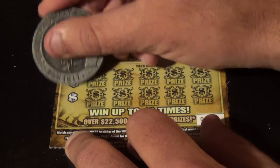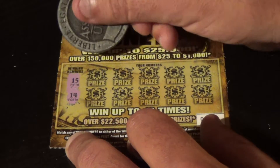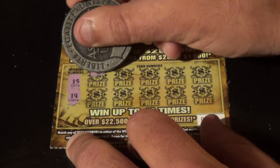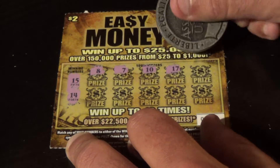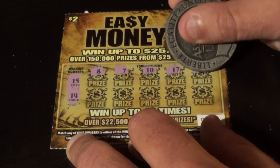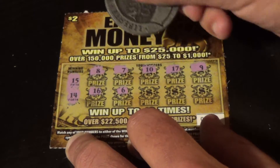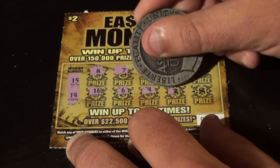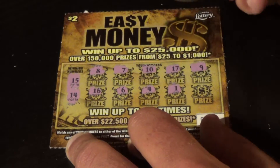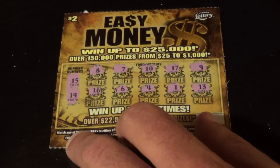Ticket 49 — let's see if we can get 3 out of 5. We have 15, 14 to look for. Numbers: 15, 8, 7, 10, 17, 9, 16, 6, 4, 1, and 13. We went around it there. So we've got 2 winners on the Easy Money.